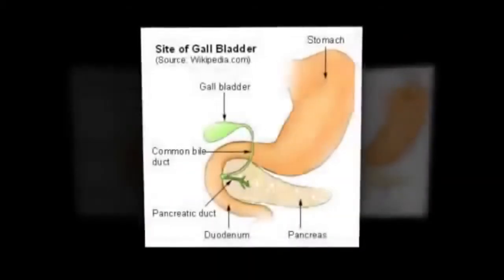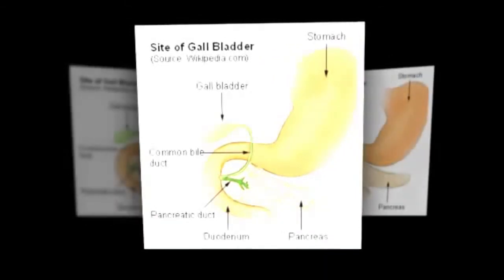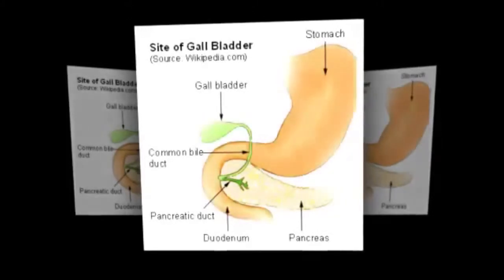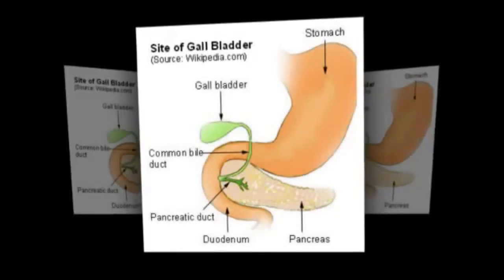The liver produces about a liter of bile a day and stores it in a muscular sac called the gallbladder. The gallbladder then squirts this bile down a tube called the common bile duct into the small intestines to mix with the food that comes from the stomach.